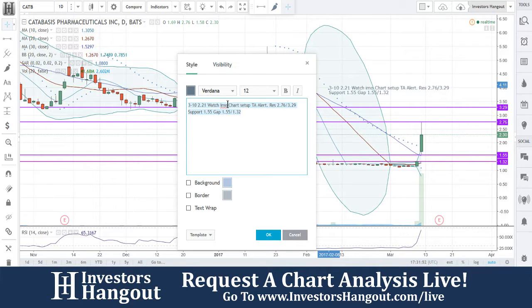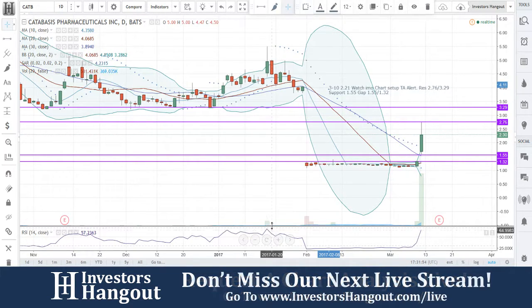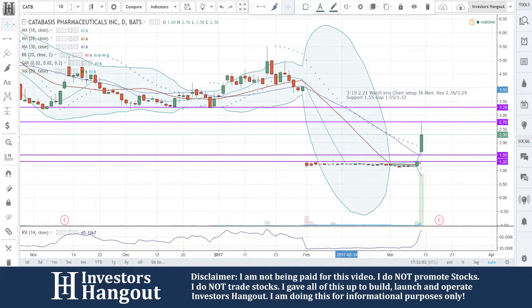...to $1.18 per share the following day. So that was that right there — they actually gave you the reason for it, which is a plus, because a lot of times these guys put these things out there and you have no idea what's going on.